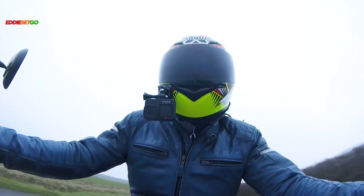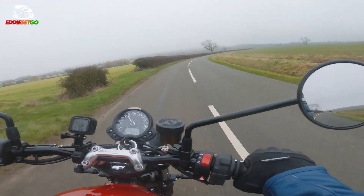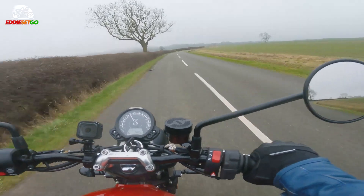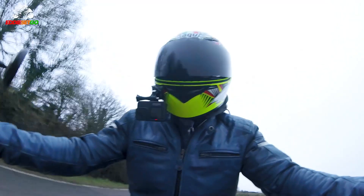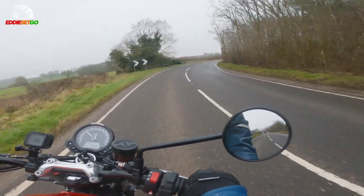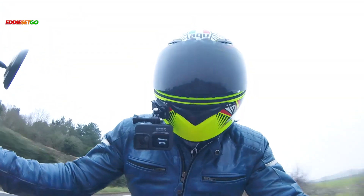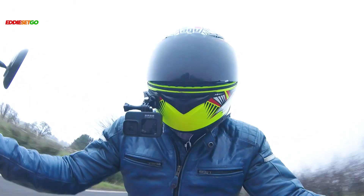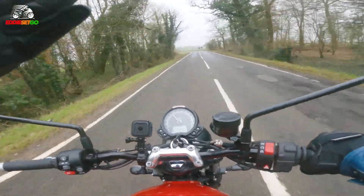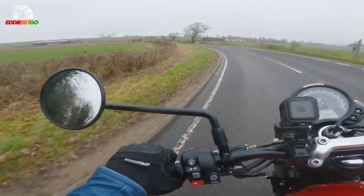At the start of this video I mentioned that the Street Twin held a secret, and it's quite simple — something I discovered after several hours riding this fantastic bike. The secret to the Street Twin is just how many times it will surprise you. There you have a showcase and first ride of the Triumph Street Twin. Is this bike on your radar? Do you own one yourself? Please drop a comment below and join the discussion — let us know what you think about this fantastic Bonneville from Triumph.